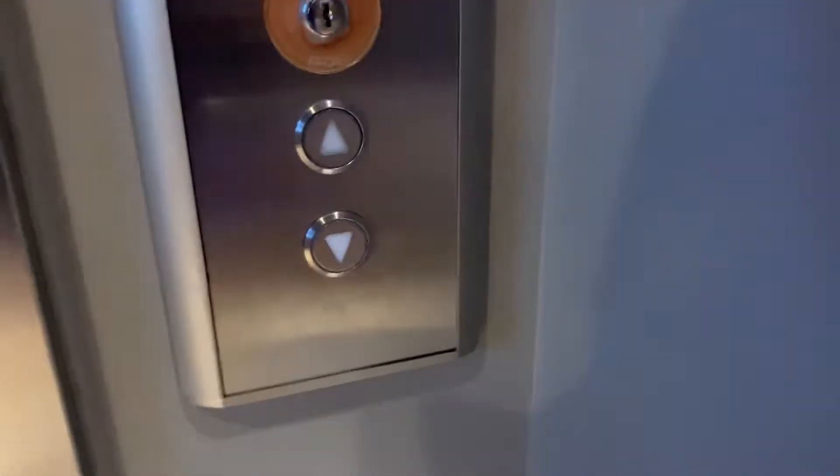This is the elevator at Outlook Topgolf in Tucson, Arizona. Guess what we got here — it's a cone.